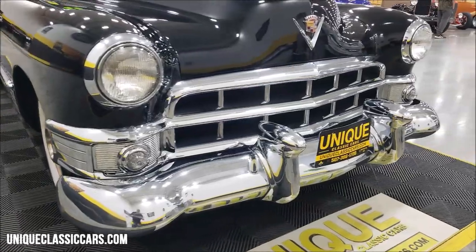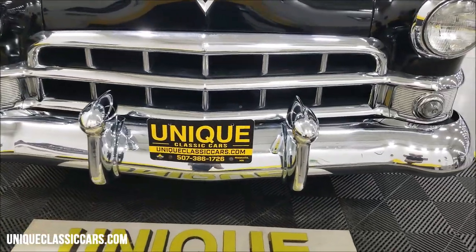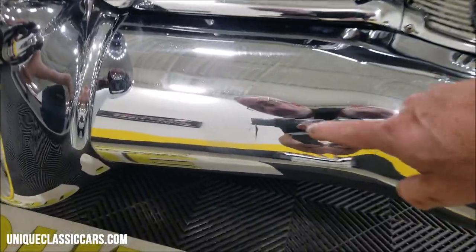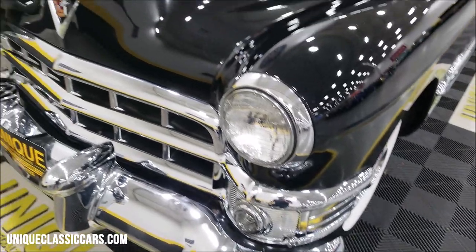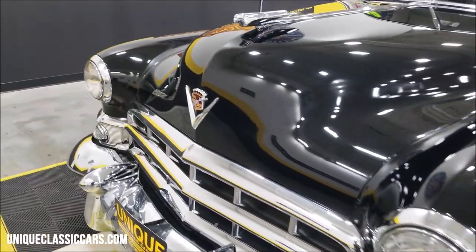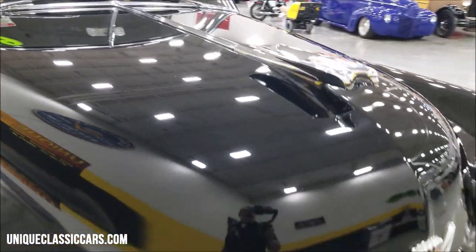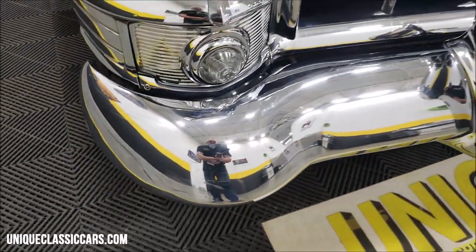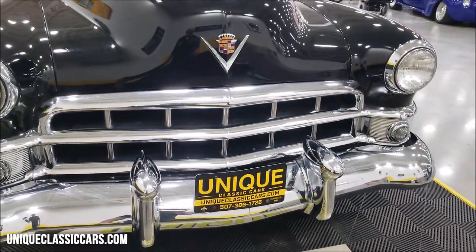The bright work around the grille shows well, but it does show its age a little bit here and there. I'm going to point out a few things — you might have a little spot like this in the chrome. The headlight surrounds look good, of course, and that beautiful hood ornament. The Cadillac emblem and the V — and then down here, noticed a little bit of a scuff right there. But you can see the reflection coming off of that; obviously it is still very, very presentable.